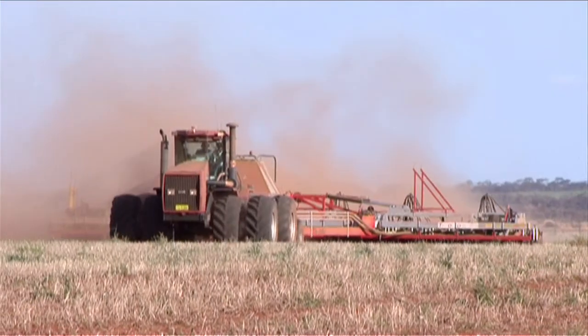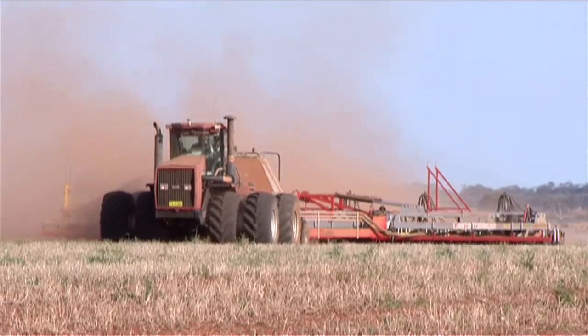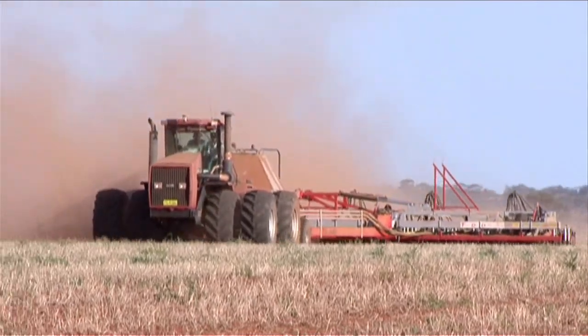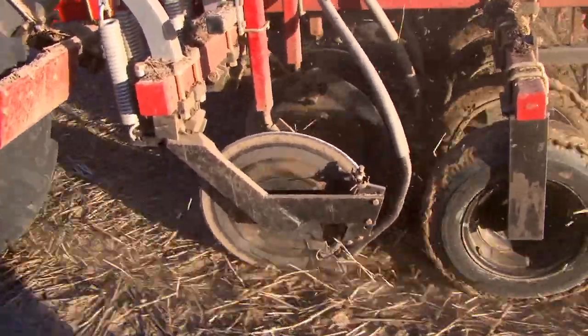Fuel consumption — what did we work out per hectare? It used to be four litres a hectare, and you brought it down to two and a half litres a hectare now. It certainly dropped fuel consumption. I think I could probably get it a bit better as well — I think I was revving the tractor a bit hard early with a new machine. This year I'll go up a gear and back the revs off.